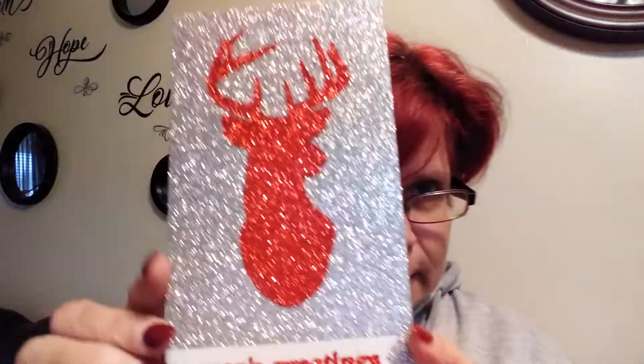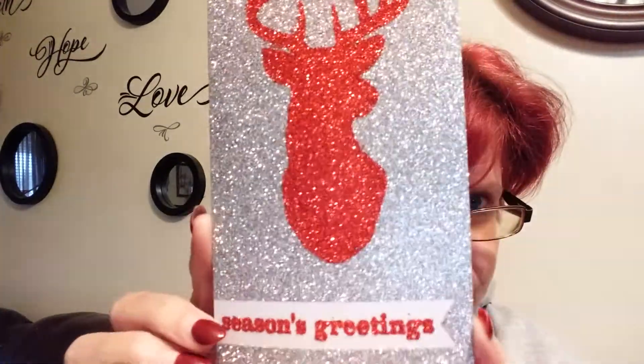This is the lovely bag it came in — they did it up really nice. They gave me a card, and look how gorgeous it is: silver glitter with the red deer and it says 'Seasons Greetings.' On the inside it says 'May your holidays be calm and bright.' This is from Sherry and Ricky Vlogs.